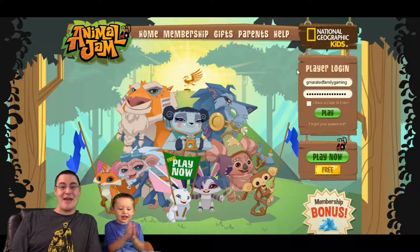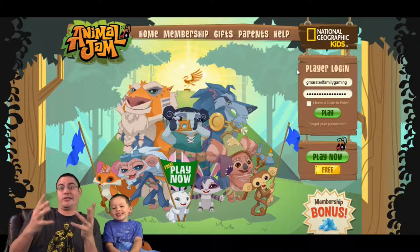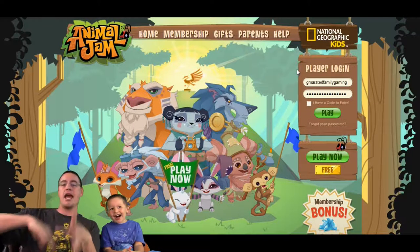Hey everybody, welcome back to the G-Rated Family Gaming Channel. We are playing some Animal Jam — I think this is episode 13 or 14 in the series. It's Sunday Animal Jam Day! We love games.